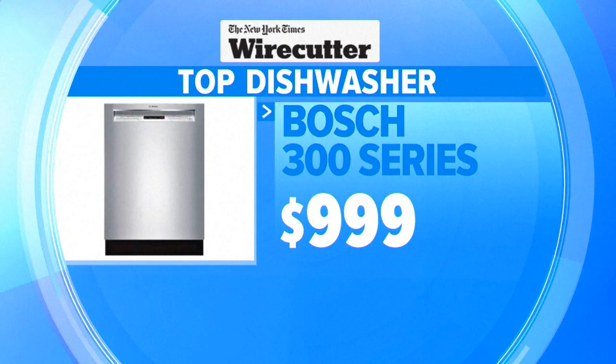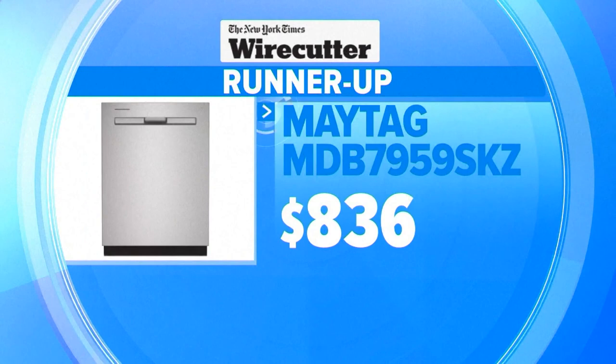For Wirecutter's top dishwasher picks, they like the Bosch 300 series because of its excellent cleaning and versatile racks. The runner-up is the Maytag, which they say is great at drying.